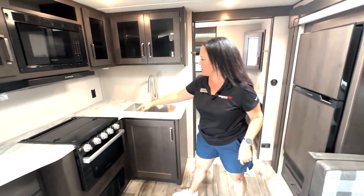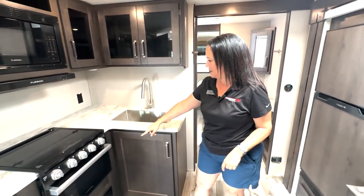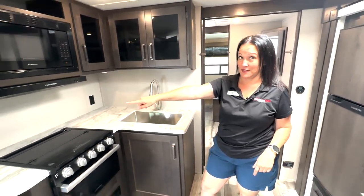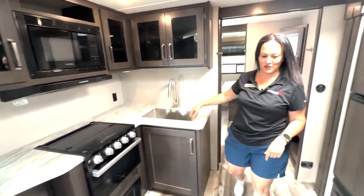You have a microwave, three burner stove, and a nice little oven. Tons of countertop space, and your cabinets and all.